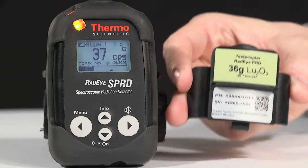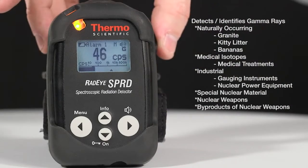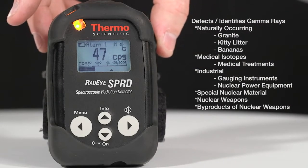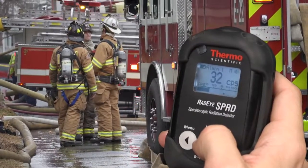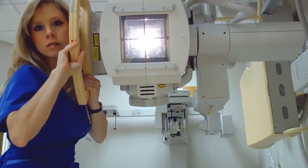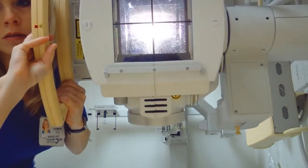The comprehensive library of potential radiation sources the Radeye is familiar with, and its ability to filter out background radiation, will allow you to determine if you are facing a real threat or an elevated level due to someone's recent medical treatment.